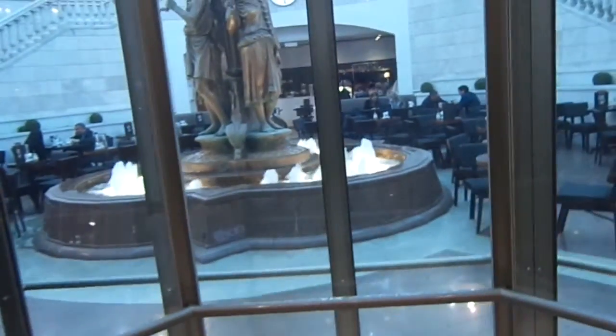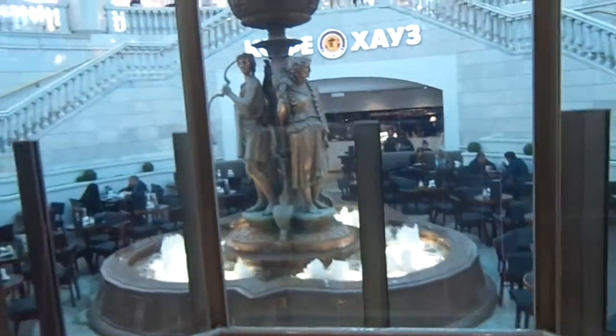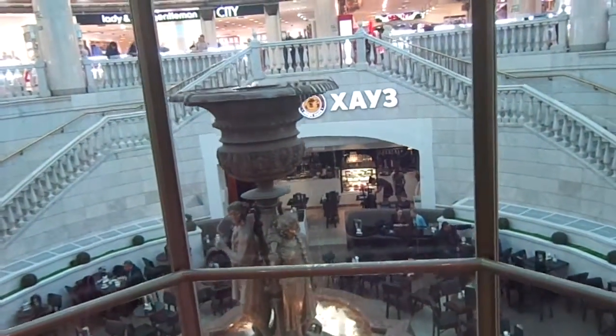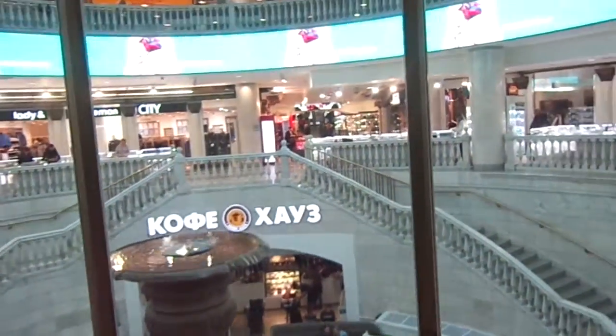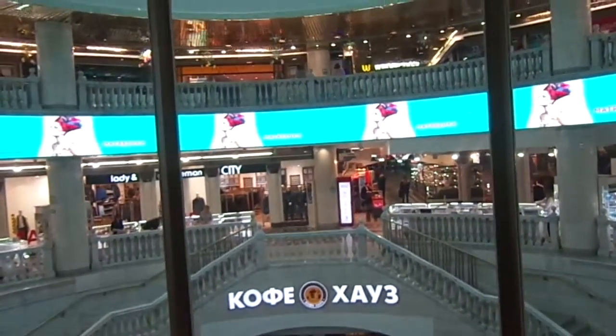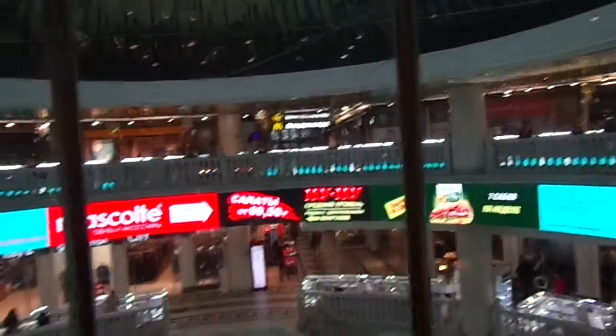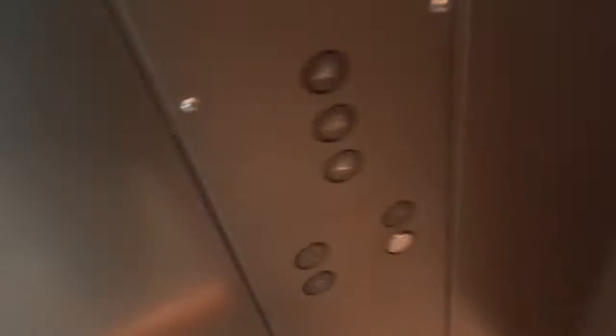Those are Tsitsen in-ground hydraulic elevators. In-ground, yeah. Okhotny Ryad Shopping Center in Moscow. Here we are at Minus 1. Let's go for another ride — let's go down to Minus 3.